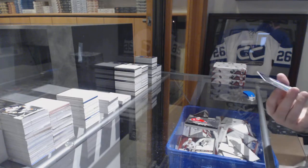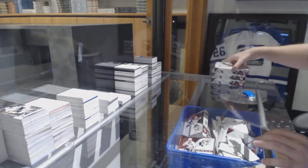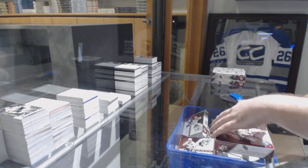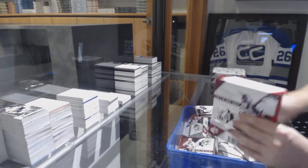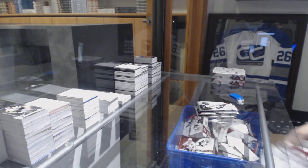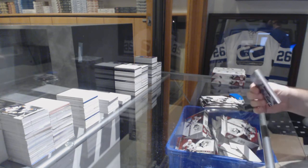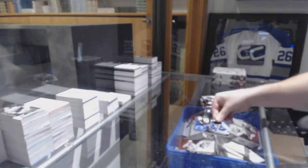And we've got a Double XL number 2199 of Sedin-Sedin. For the Tampa Bay Lightning, Nikita Kucherov base jersey.